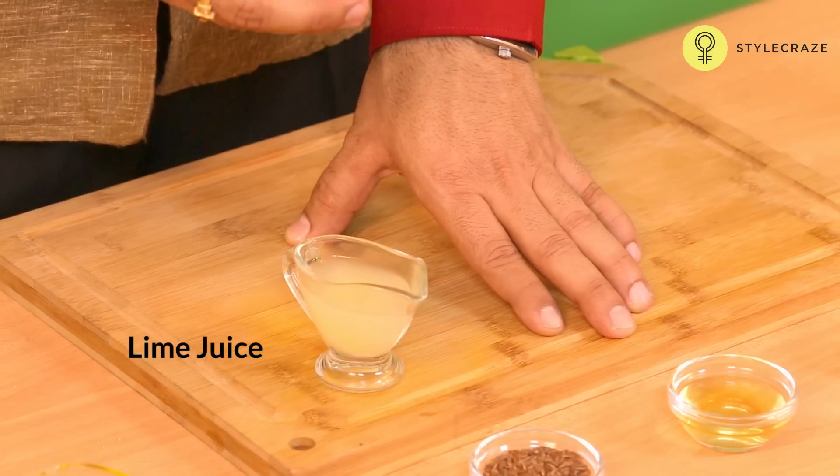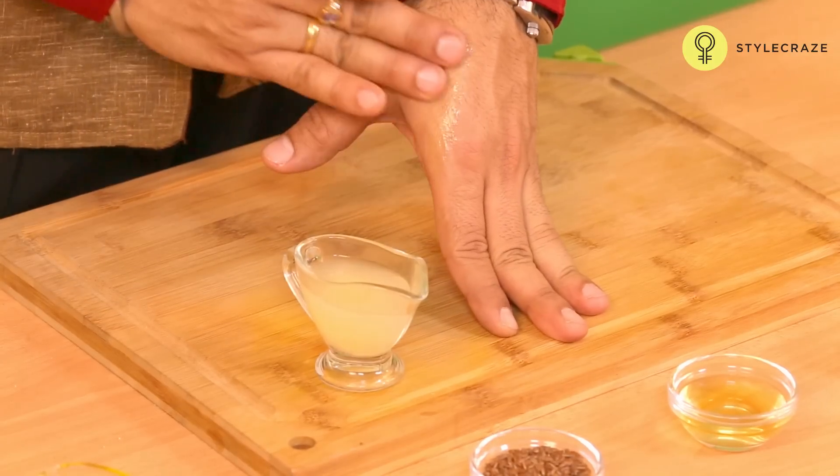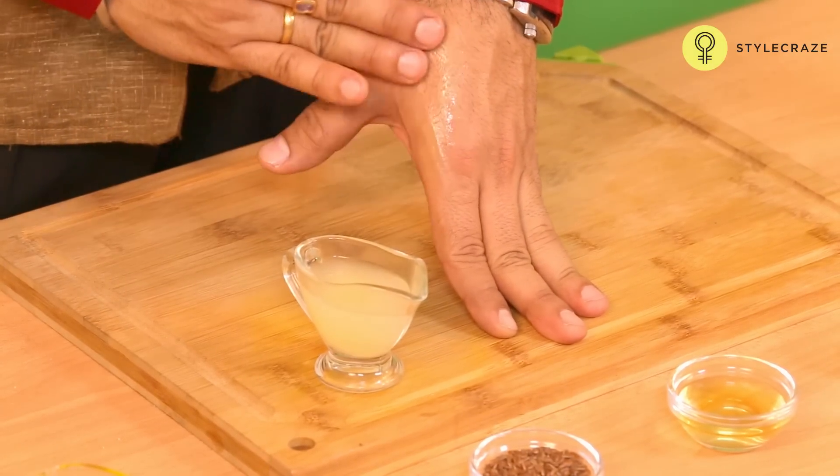In this home remedy, we need to take the juice of a freshly squeezed lime and gently massage the affected area with that juice for about 5 to 10 minutes in a circular motion, and after that rinse with warm water.